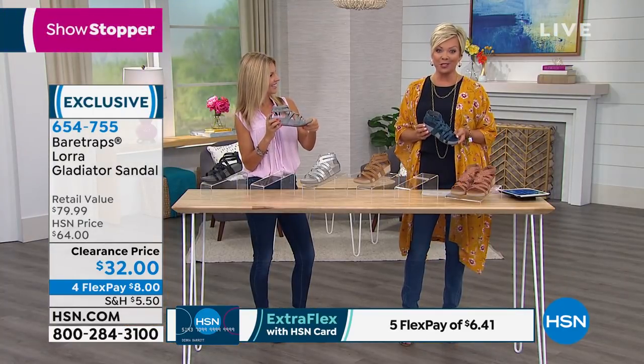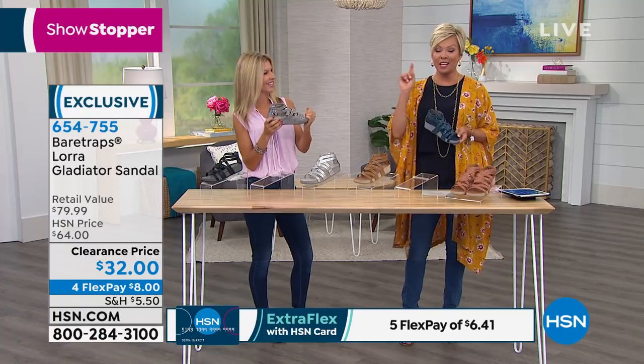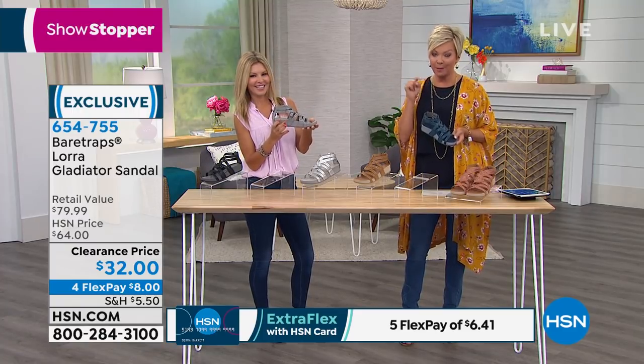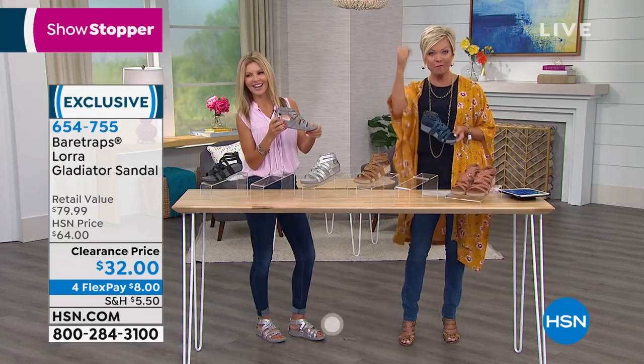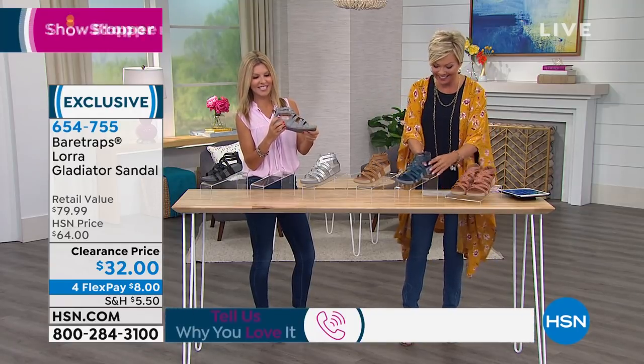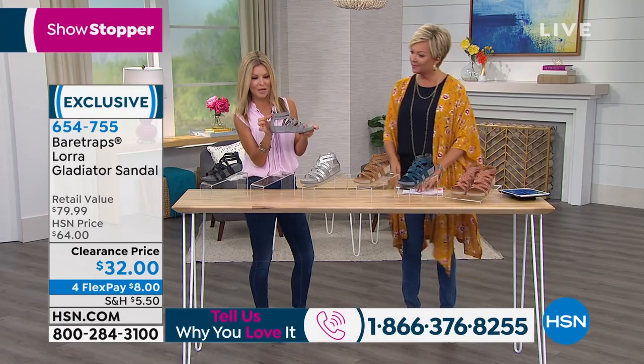I know many of you own this shoe. I'd love to talk to you — our testimonial lines are open. You are watching at the right time to get this Bear Trap — look at that, it's half price today. Half price! I know, it's crazy.